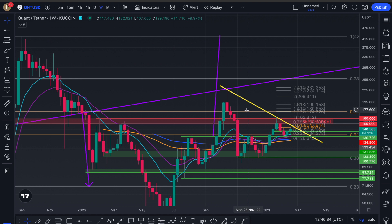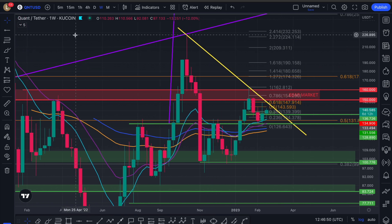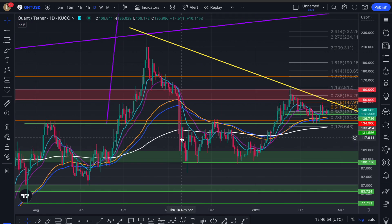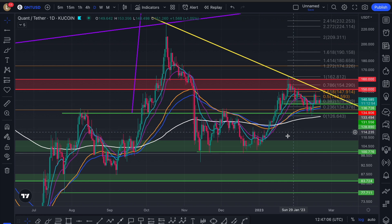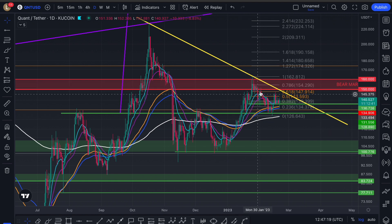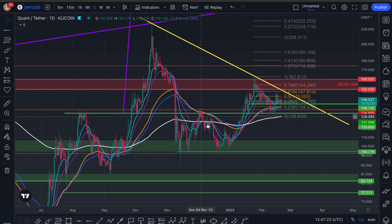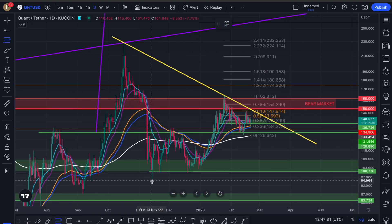We were talking about the head and shoulders neckline — we needed to reclaim it, otherwise we'd see dumps from either $150 or the neckline. We got two dumps from $150. Yes, we met the $70 target, but we came into that neckline again and luckily I told everyone to get out of Quant up here. We came all the way down to $100 and never lost it, so the massive head and shoulders was not validated. There's still a potential chance this is the right shoulder forming now.